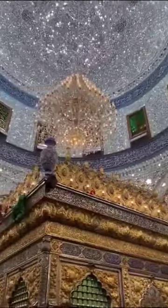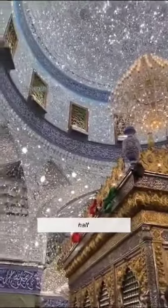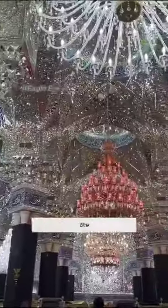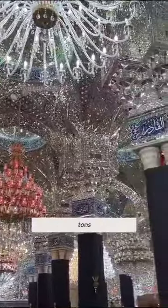It took a dedicated team of 1,200 workers a year and a half to bring this masterpiece to life. What makes this mosque even more jaw-dropping is the extravagant use of materials. The exterior glistens with 46 tons of pure gold and shimmers with a mesmerizing 100 tons of crystal.